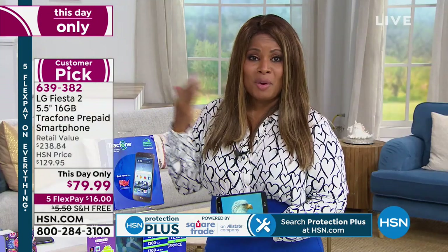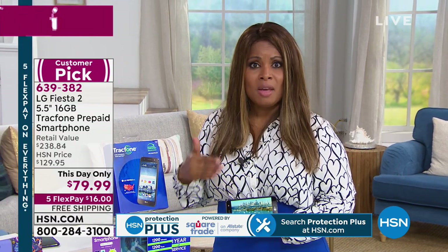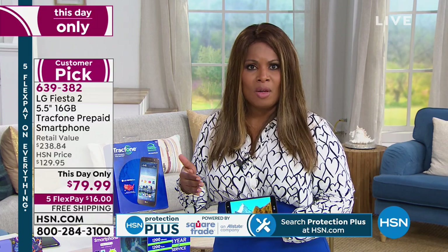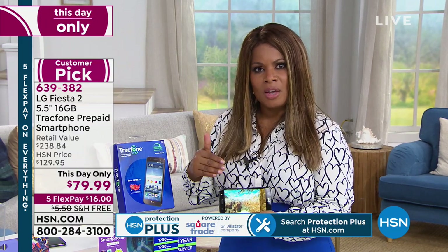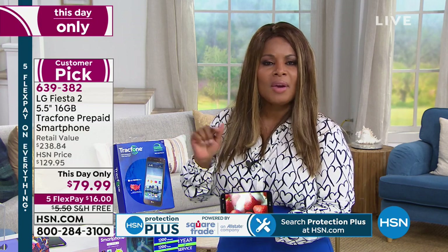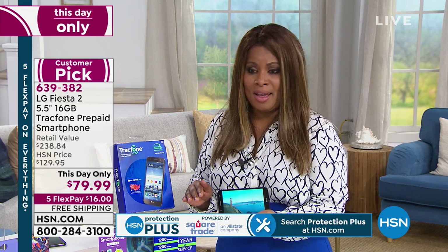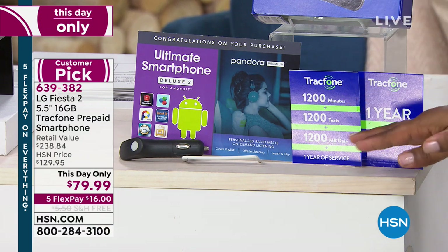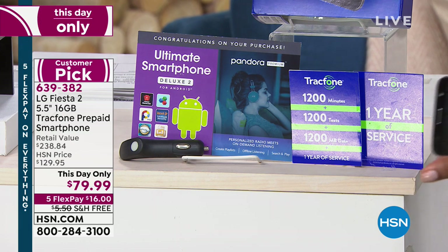I think it's the smartest way to go. A lot of people are paying over $100 a month for a cell phone bill — that's $1,200 a year. At under $80, if you're a light to medium user, potentially you won't have a bill for the entire year. You get the phone, the car charger, the minutes, text, and data already built in, plus a full year of service — that's a $100 value. Then you choose your case color.